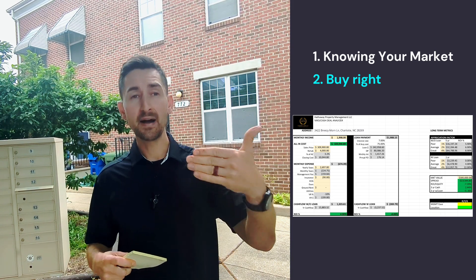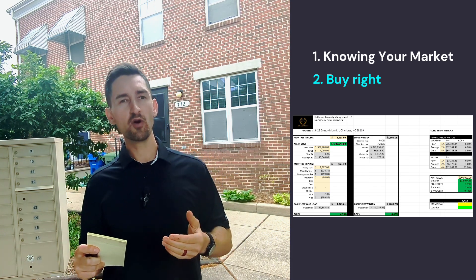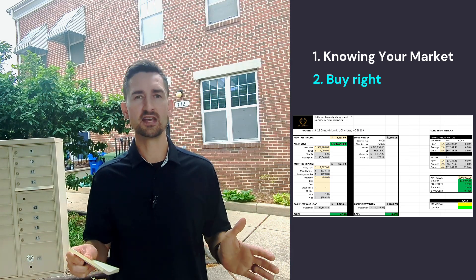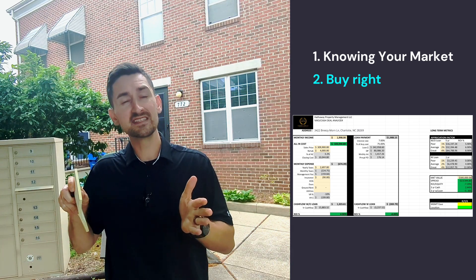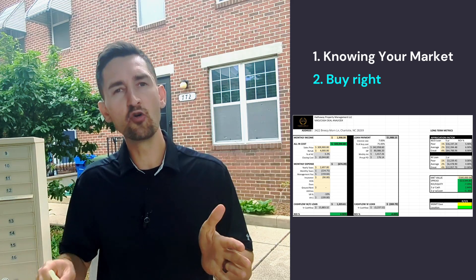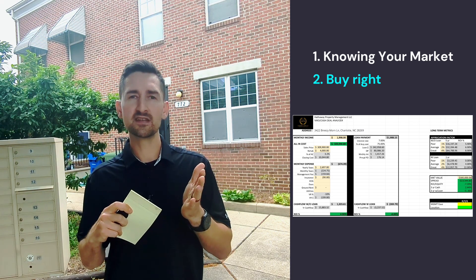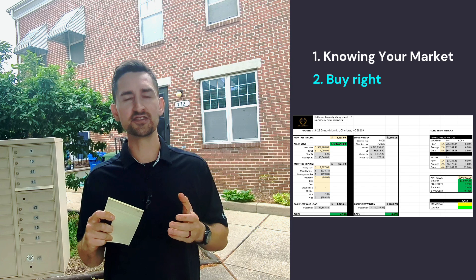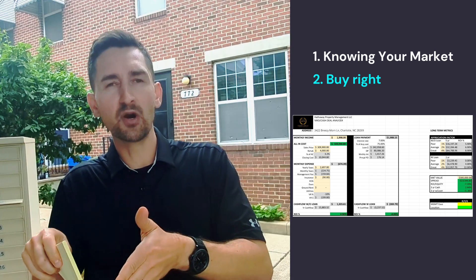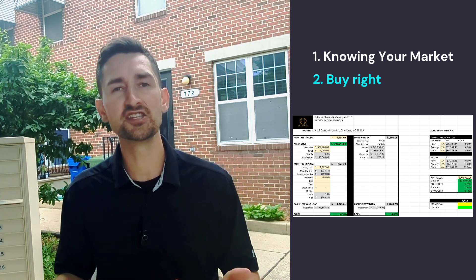Getting really good at buying comes with repetition. So even if you're not purchasing a property, analyze properties over and over, and then you'll be able to buy right. When that property pops on the market or that wholesaler sends you a listing, you're going to know right away if it's a good property. The people that are really successful at purchasing profitable rental properties do it over and over again — when they see 10 properties, they can quickly spot the two good deals, even without a cashflow analyzer, and then dive deeper to confirm.